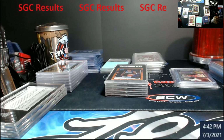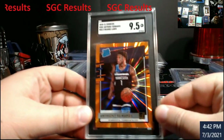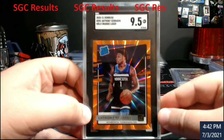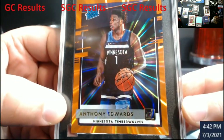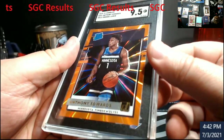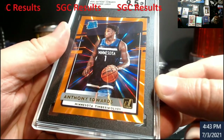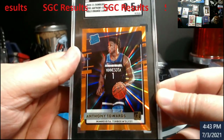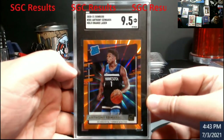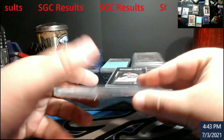I could have sent this one to PSA — I figured it would have been a nine. Anthony Edwards holo orange laser. With the 0.5 scale I took a gamble on this. This bottom right corner was just a little bit off to me when we looked it over. It did come back a 9.5. I don't know the price on these at all because I haven't looked them up.